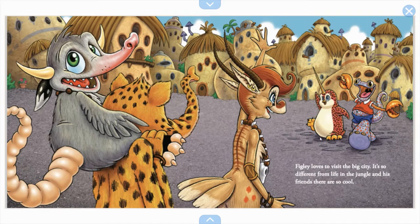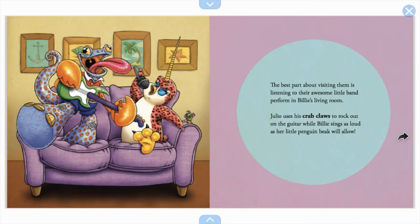I see his friends — it looks like the penguin is mixed with maybe cheetah, leopard, and narwhal. I see crab claws or lobster claws, and maybe he's a lizard — I can't wait to find out. The best part about visiting them is listening to their awesome band. Julio uses his crab claws to rock out on the guitar while Billy sings as loud as her little penguin beak will allow.